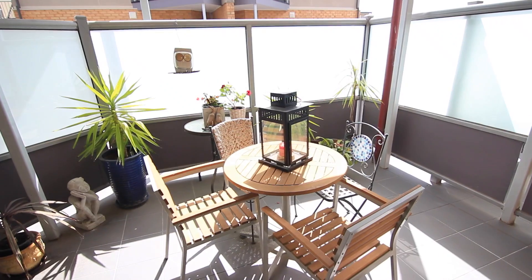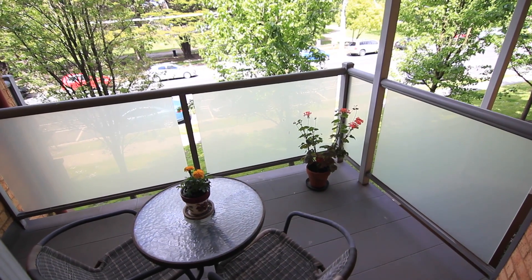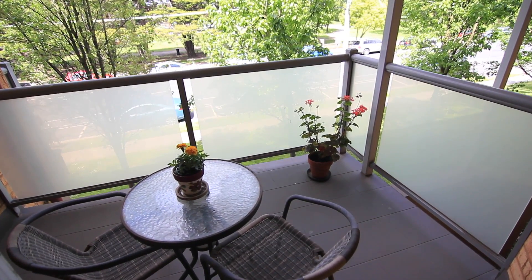Each bedroom features its own private balcony. You'll love those morning coffees here, enjoying the view to the park and town and watching the world go by.